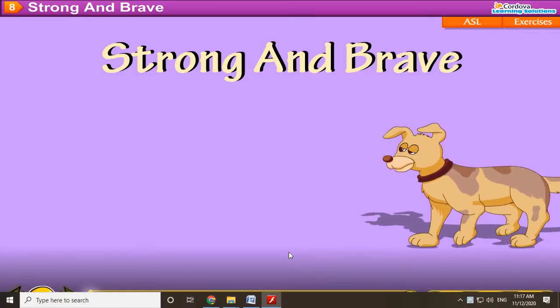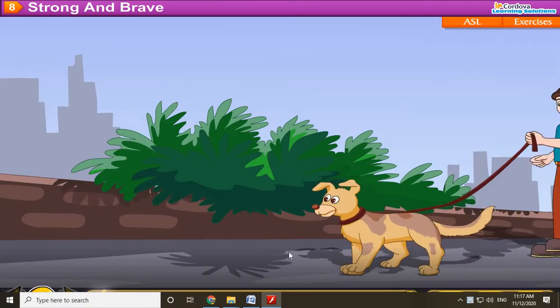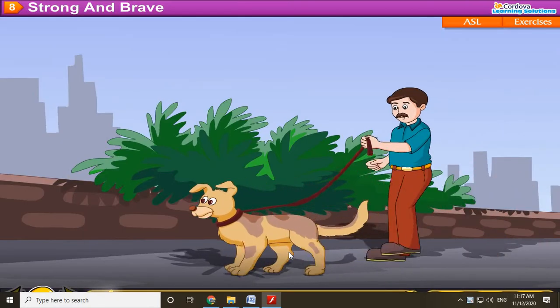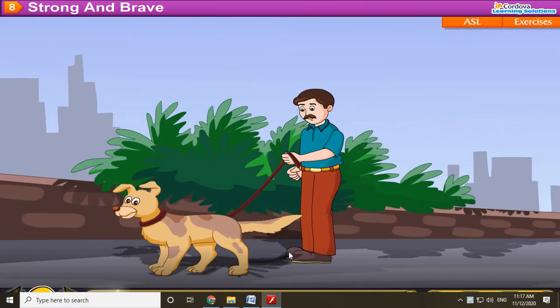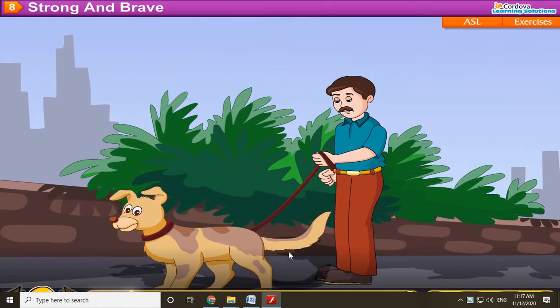Chapter 8: Strong and Brave. Look! That is Ruff. He is Mr. Roy's dog. He is strong and brave.